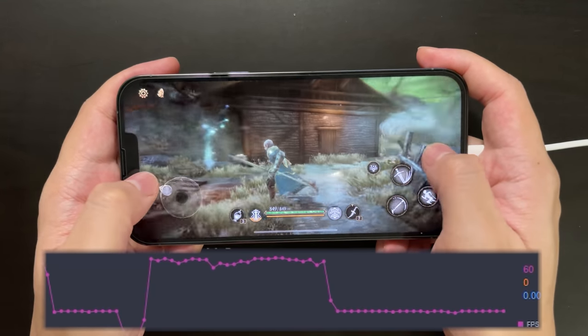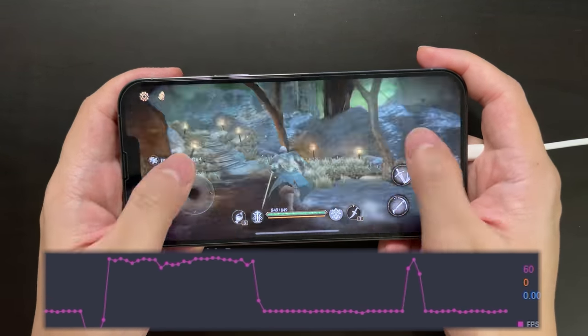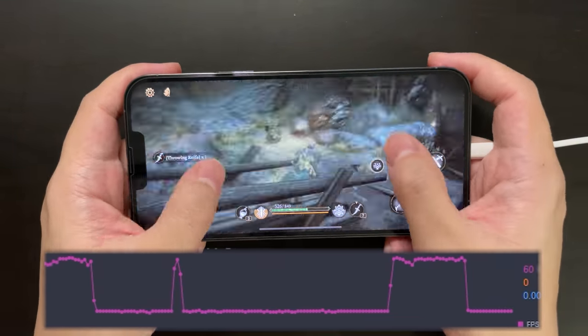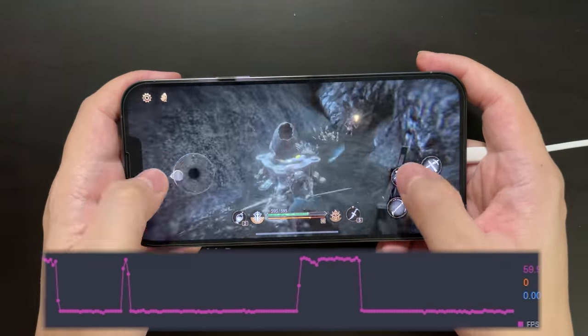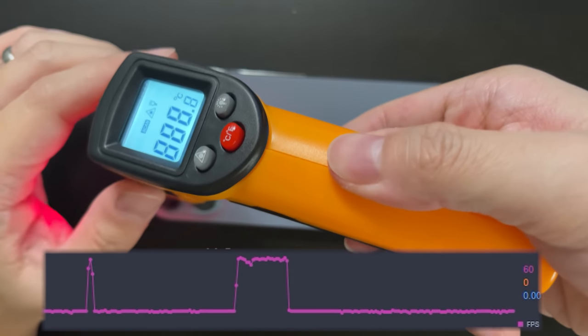Let me speed up the video a little bit so that you can see more clearly how the device switches between high refresh rate and 60 fps. Just now the device did another round of switching between 120 and 60.